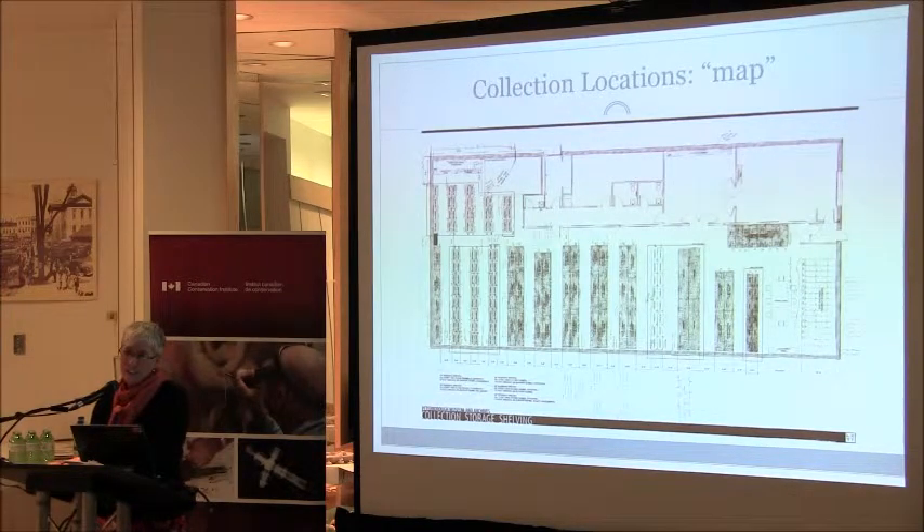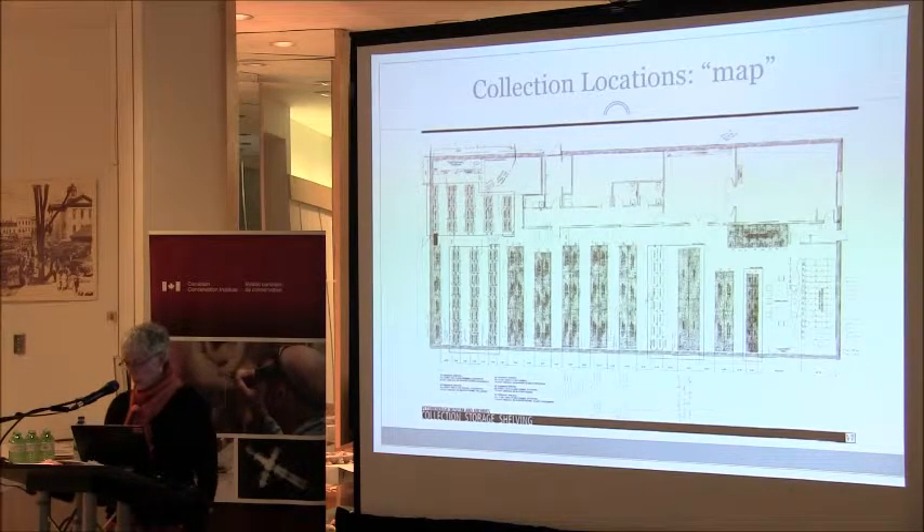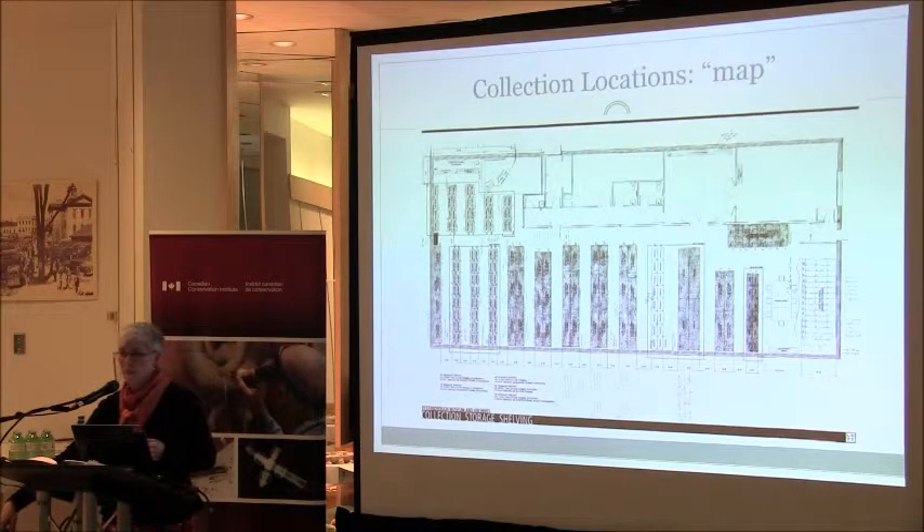The architect team and the museum team worked together to create what we called a map — a draft shelving layout that was critical. It served as the foundation for the collection return: planning the space required, assigning labels to shelves and shelving units, and identifying the locations for artifacts and boxes as they come back. I've brought the actual dog-eared map right here — it should probably be in our archives.